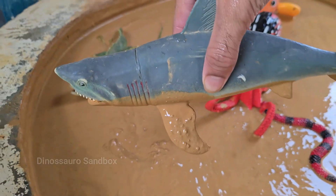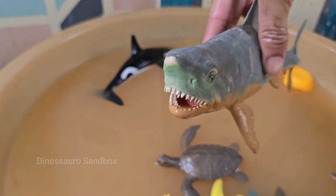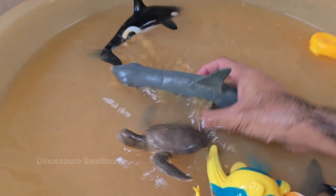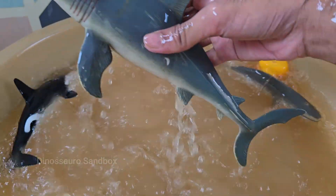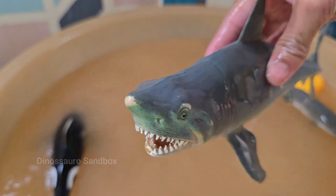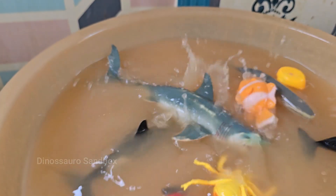Sharks are a type of fish, but they are very different from most common bony fish. Sharks have a remarkable ability to continuously replace their teeth throughout their lifetime. Sharks play a critical role as apex predators in maintaining the health of ocean ecosystems.